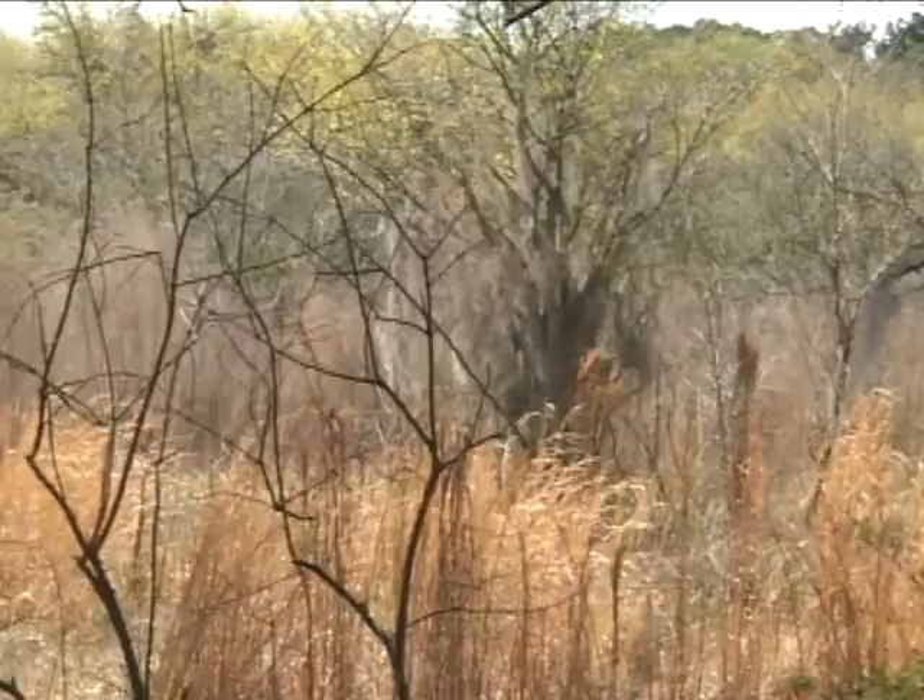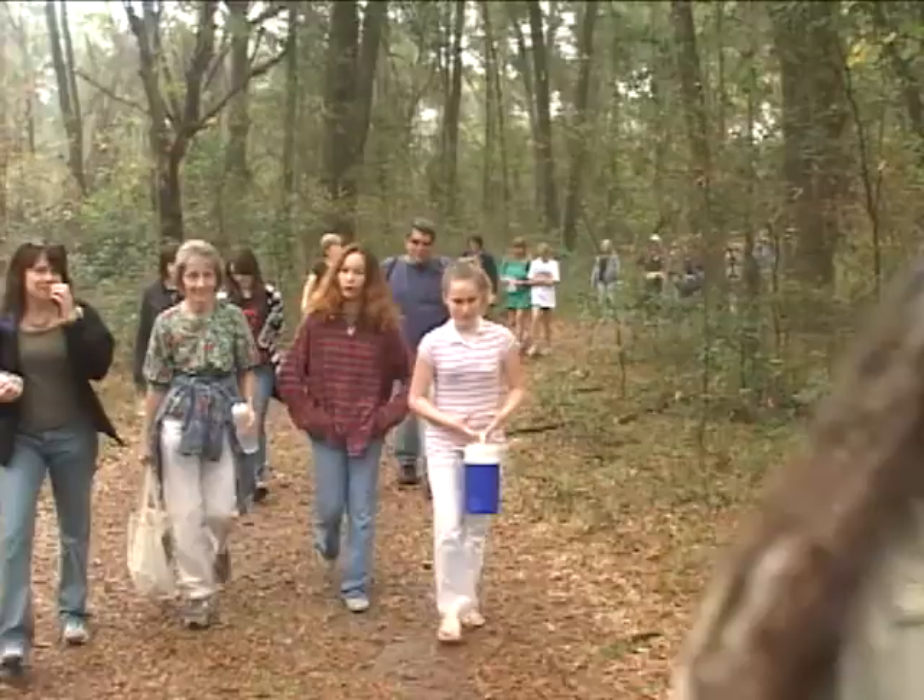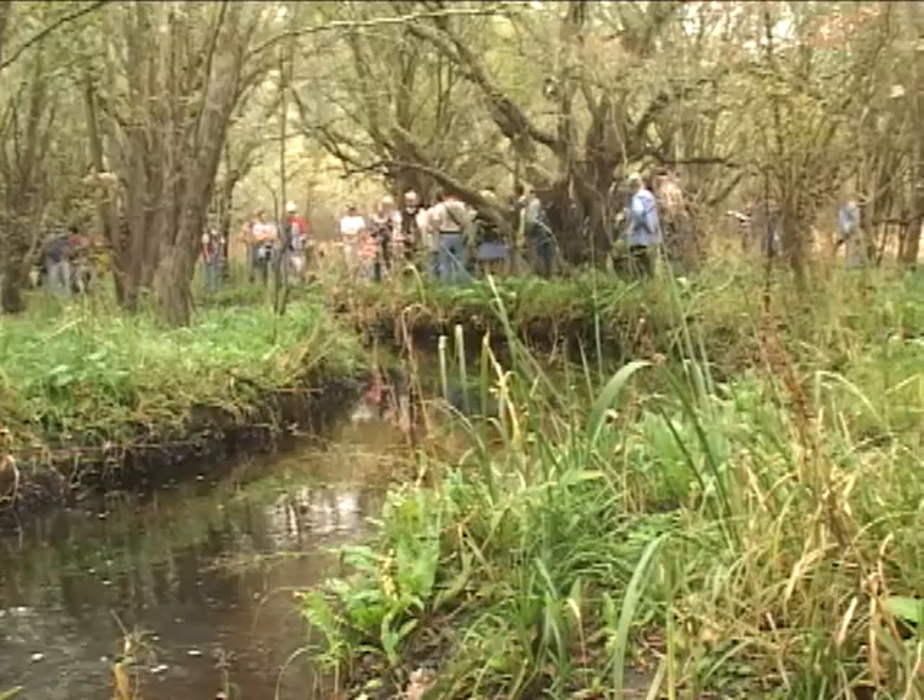The city acquired Split Rock in 1995 as part of the Hogtown Creek Greenway project. The city received grants from the state and the Florida Communities Trust, and matched that with funds from the city's budget to purchase the property.